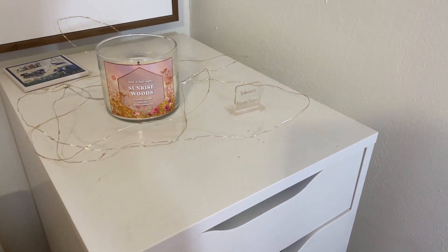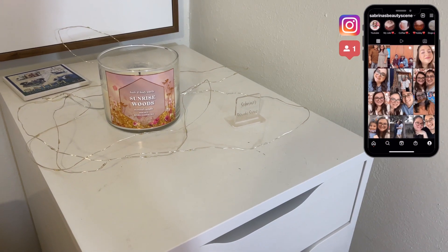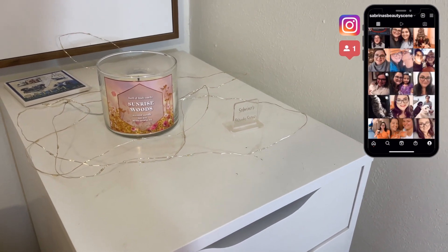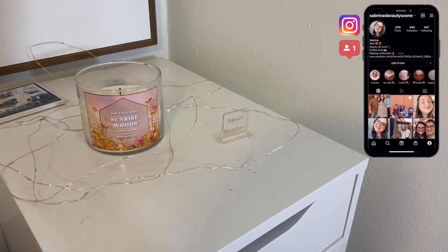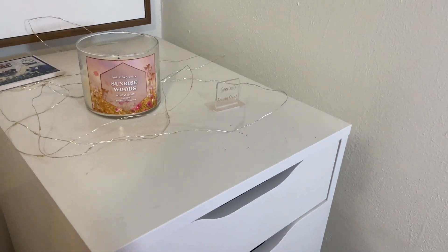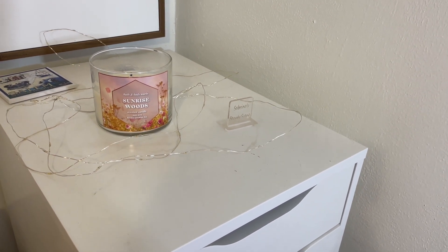Hi everyone, welcome back to my channel! I hope you guys are doing very well today. I apologize if you can hear the rain — it was thunderstorming so bad earlier, but it's kind of a vibe. This is going to be a shop my stash rotation.